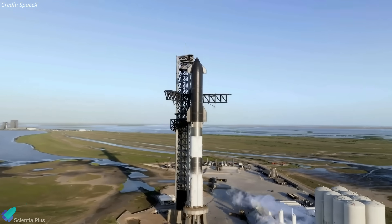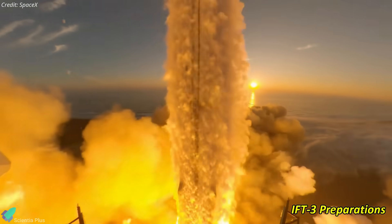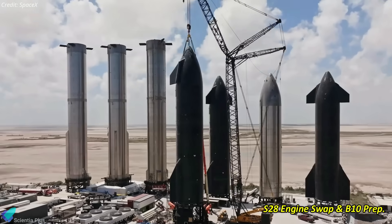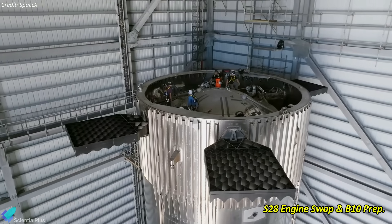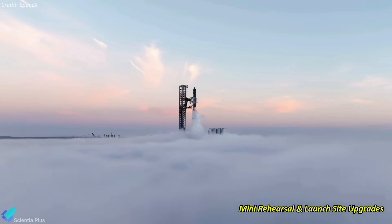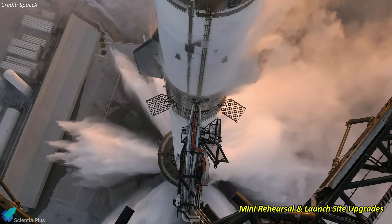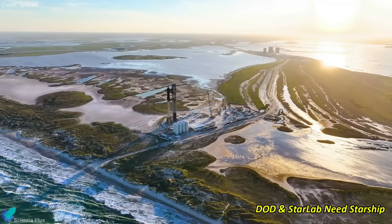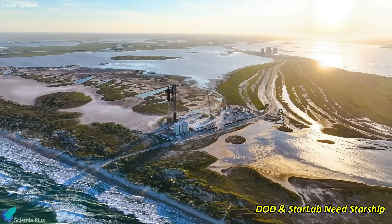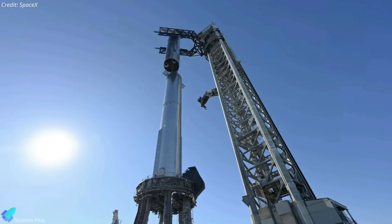This week's Starship updates are absolutely mind-blowing. SpaceX is gearing up for Starship's third integrated flight test. Starship 28 underwent a recent engine replacement, and Booster 10 is in its exciting final processing phase. Teams conducted a mini-launch day rehearsal and added extra protection for launch infrastructures. The second Starbase tower is rising, and the Pentagon and Starlab Space are eyeing Starship for space missions. Stick around as we unravel every thrilling detail.